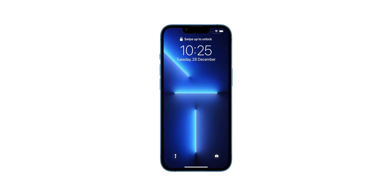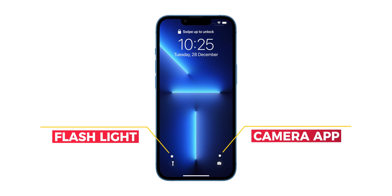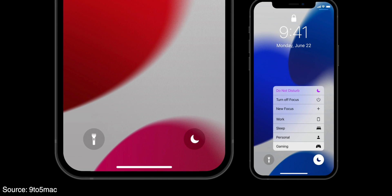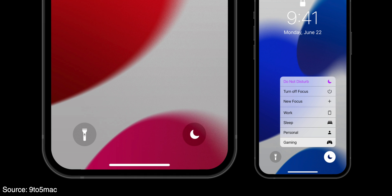The next feature will offer more customization options in iOS 16, specifically on the home screen and lock screen. On the iPhone lock screen, Apple placed two buttons — one for flashlight and another for quick camera access. However, there are a few more apps we need to access quickly. There is currently no option to customize the lock screen, but with iOS 16, we can expect Apple to allow customizing these two buttons.